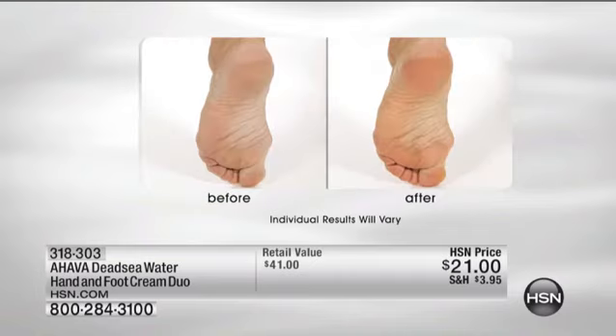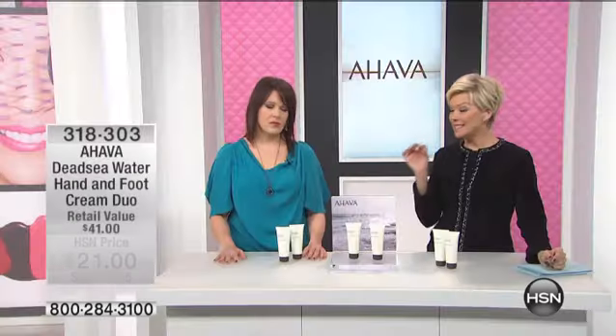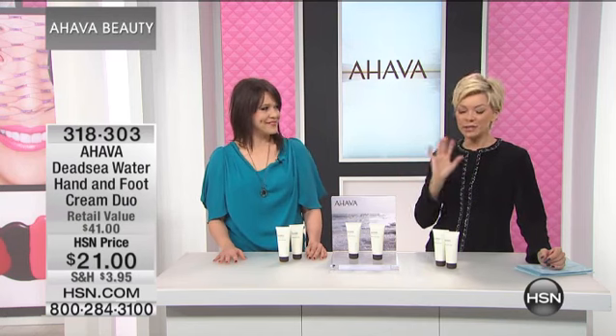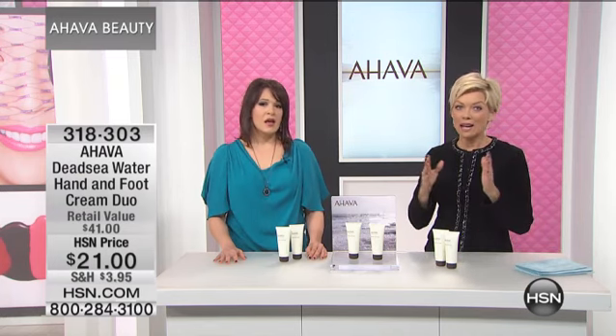It's in every product we make, and it is literally the star of our brand. There is such a difference between Ahava and any other lotions or anything in this category. It's proprietary to the Dead Sea region. If you are prone or know somebody who might be prone to any kind of irritating, uncomfortable skin conditions, and they've tried products that just have not worked, just give it a try.